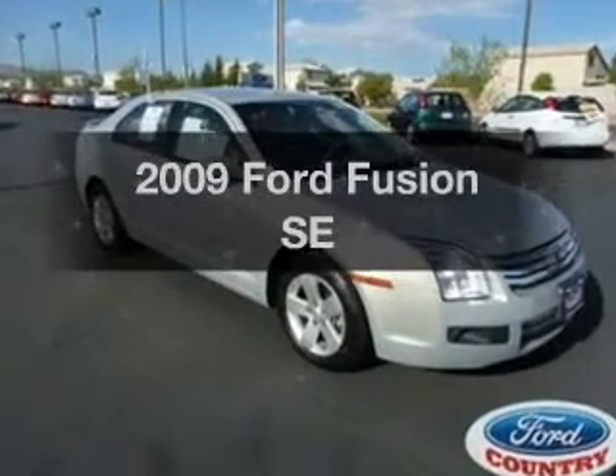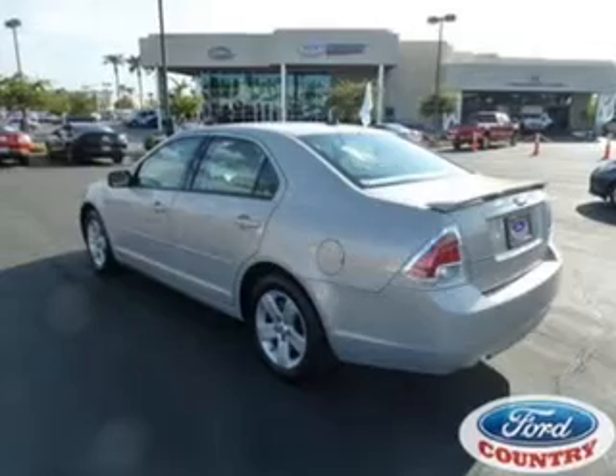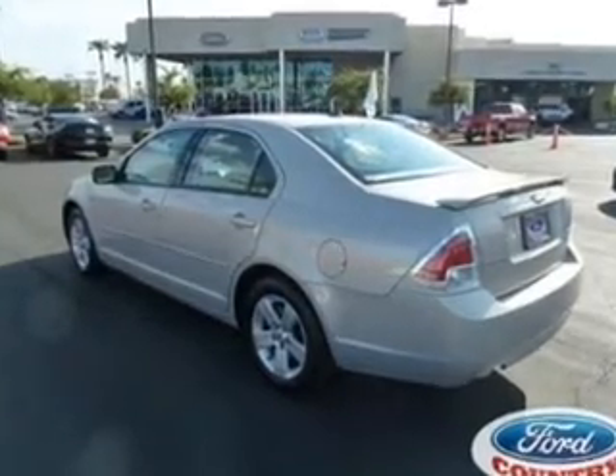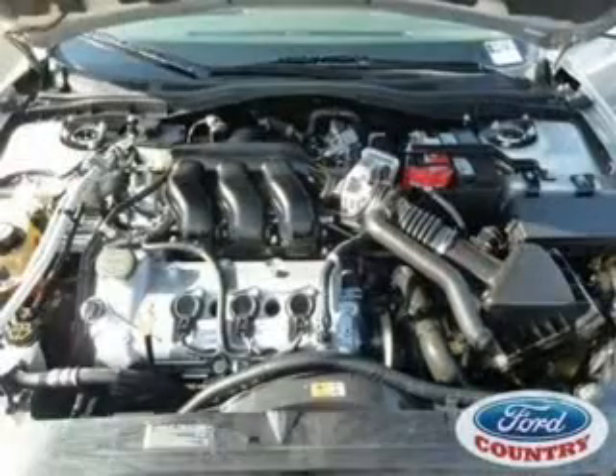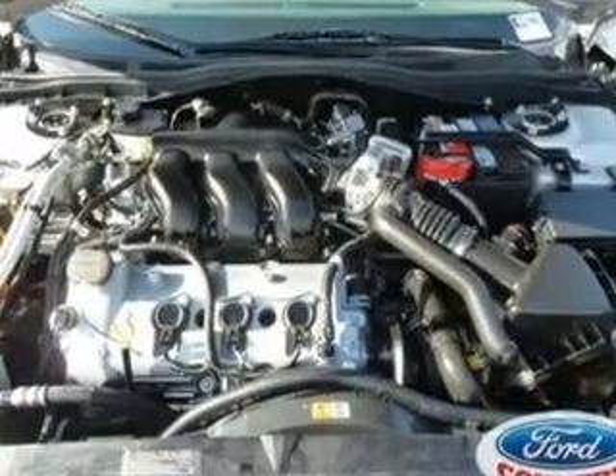Check out this 2009 Ford Fusion. If you're looking for a first-rate auto, this one could be yours today. With a solid six-cylinder engine, the powertrain includes front-wheel drive, connected to a smooth-shifting six-speed automatic transmission.